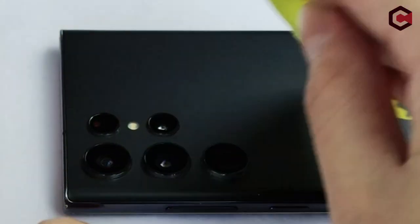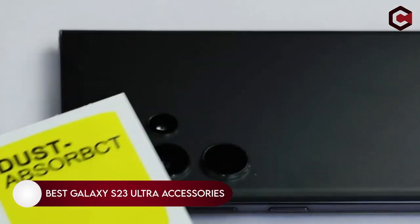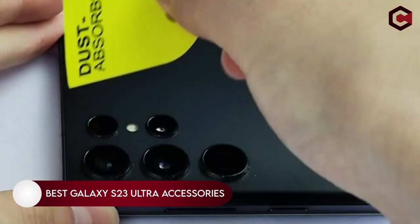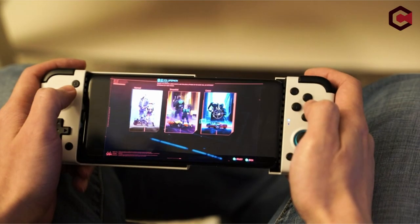Hi, what's up everyone? In this video we are going to talk about the top best Galaxy S23 Ultra accessories you can buy on Amazon. If you are new to this channel, please consider subscribing and press the bell icon so you never miss an update.